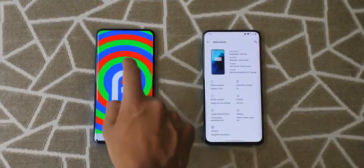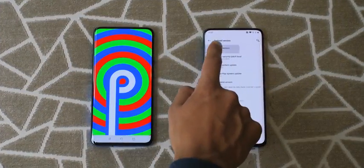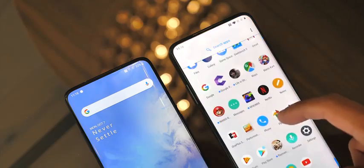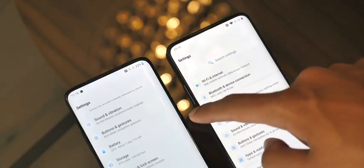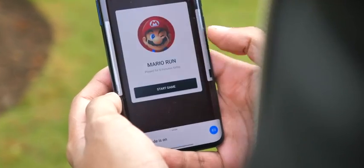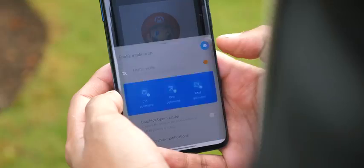Speaking of software, the 7T Pro ships with OnePlus's shiny new Oxygen OS X skin. It's a fresh coat of paint with a couple of new features thrown in, like a new gesture system and a dedicated gaming space that lets you see all your games together and bundles all settings tailored to gaming.